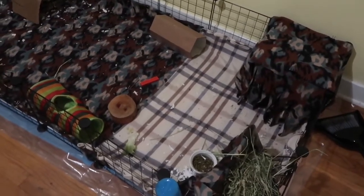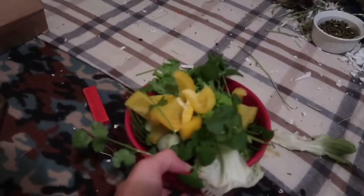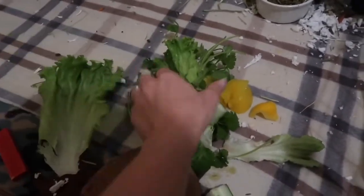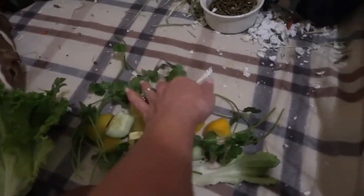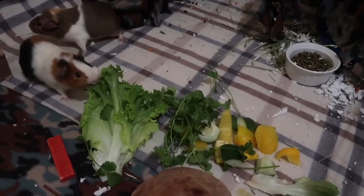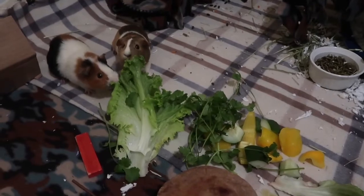They know it's dinner time. I feed them around six o'clock. I pretty much do lettuce, cilantro, one of the pepper colors, and some cucumber most dinners. I did two lettuce leaves, about a half a cup of cucumber and peppers combined, and a little bunch of cilantro. That should be sufficient for their evening meal. This morning I gave them the lettuce and the carrot, and this is the rest.